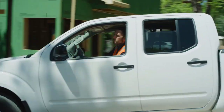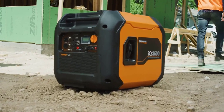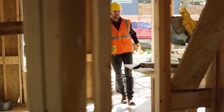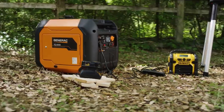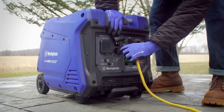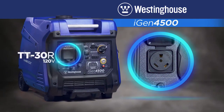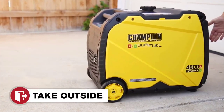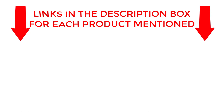Looking for the best inverter generators in the market? You're in the right place. In this exciting video, we'll unveil the top 5 inverter generators that unleash unbeatable power and unmatched portability. From camping trips to backup power solutions, these generators have got you covered. Whether you're an outdoor enthusiast or need reliable power during emergencies, this is the ultimate guide for you. Check my description for price and other information. Let's jump into the video.